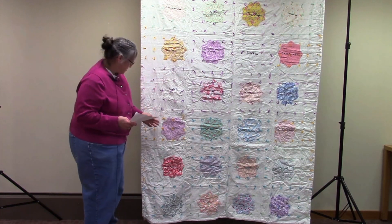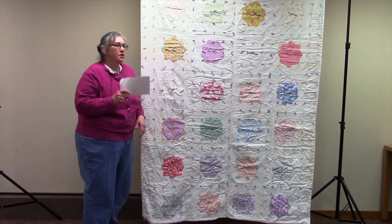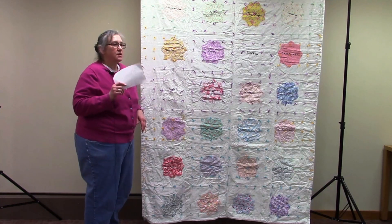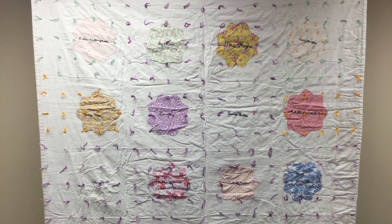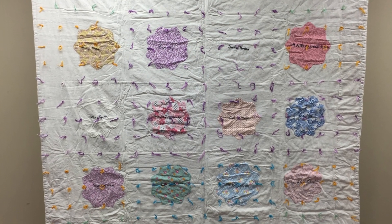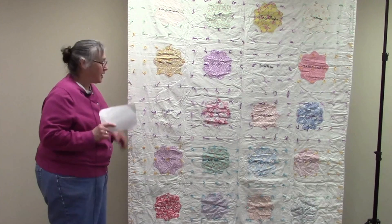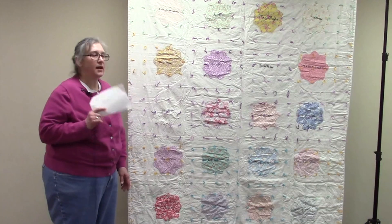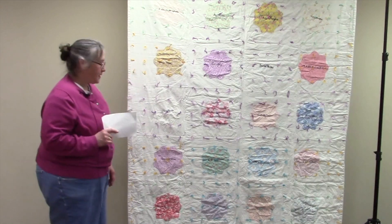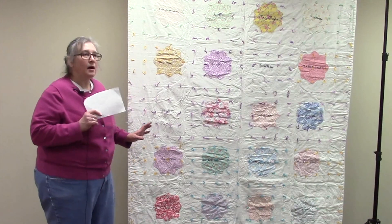My grandmother's name is Margaret, but I don't know where it is in here. She used Margaret until she was married. Then there were two Margaret Curries, so she took the name Pearl. It was also made after 1932 because Arlene Mary was born in 1932 — that's my grandma's youngest sister, she was probably a baby. Probably before 1936 or 1937 because my mother was born in 1937, and if my grandma was using her name Margaret, she wouldn't have been married.